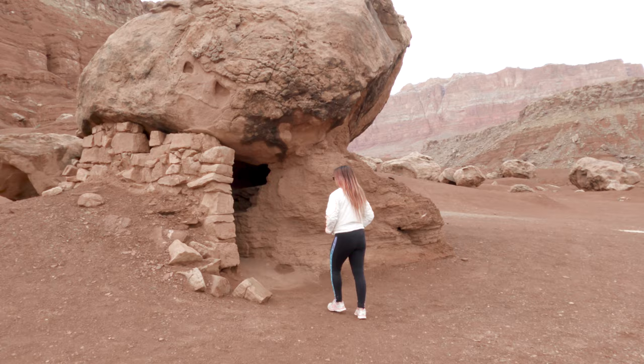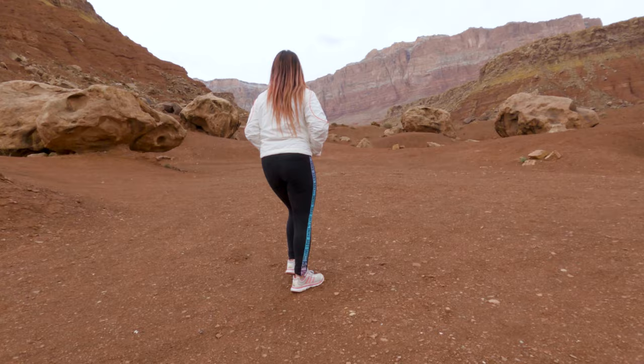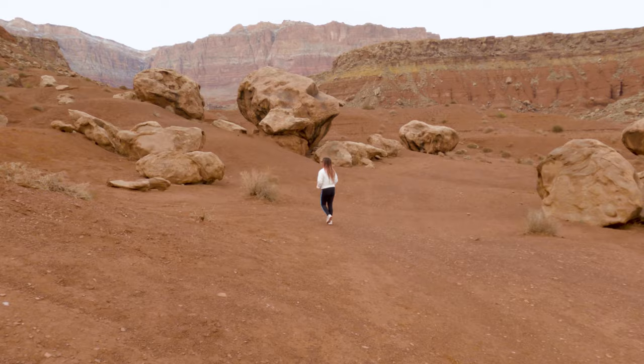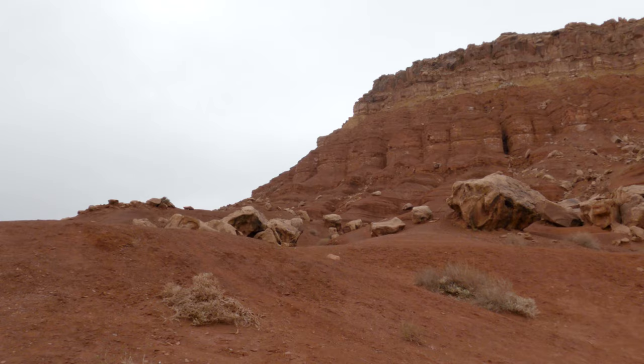One thing that we weren't able to figure out was which role each of the structures on the property served. I'm not sure if this tiny little building was the gas station because unless you ate outside it was definitely too small to be a restaurant. It must have been quite amazing to see these actually functioning as stores back in the day, but unfortunately we were not able to find any pictures of it.